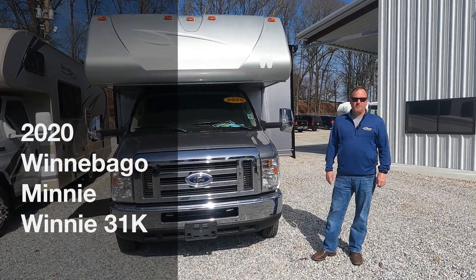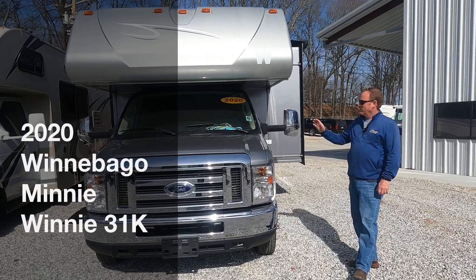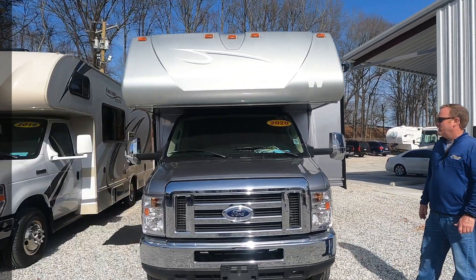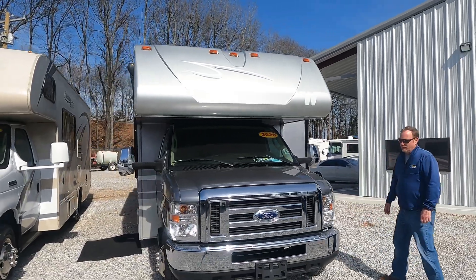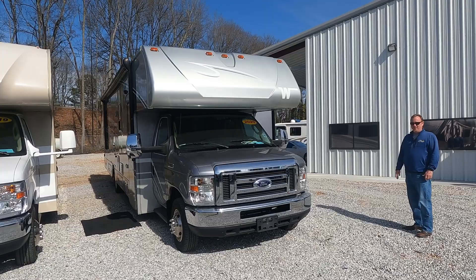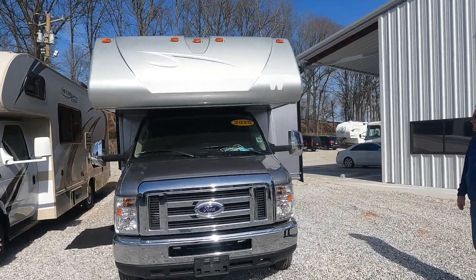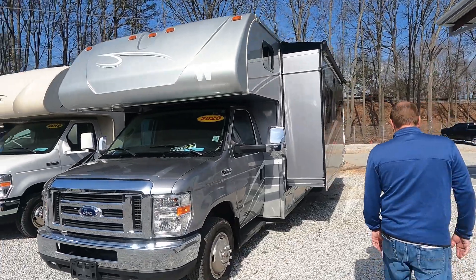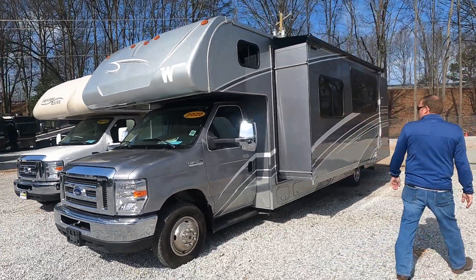Welcome back to Auto Bank and RV Sales and Service. We're going to show you a little bit of information on this 2020 Mini Winnie — it's a 31K full body paint sitting on the Ford F-50 chassis. This unit has been well taken care of; it's a very clean unit and it's a one-slide.